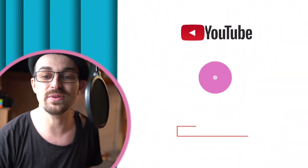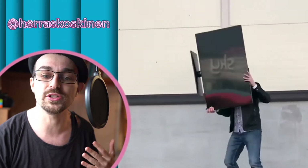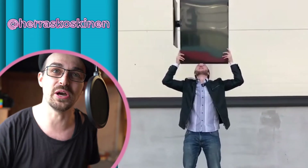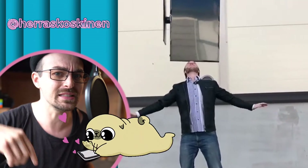Next up we've got Harakoshanen with a trick that seriously needs to get hashtagged and turned into a challenge. So many great face balancers out there — we need to get TVs up on more people's faces and have this go viral. What would you call this hashtag challenge? Leave it down in the comments. Let's make this go viral.